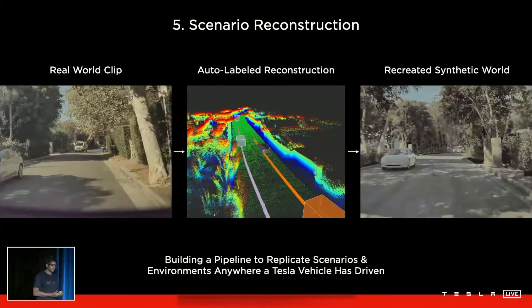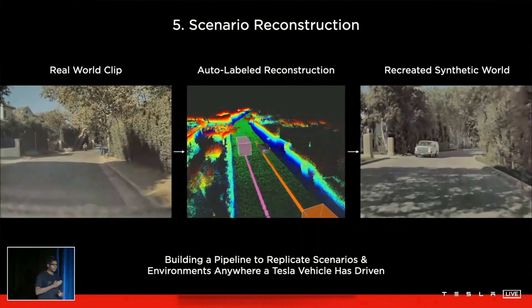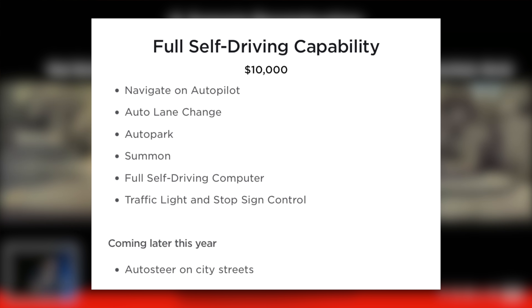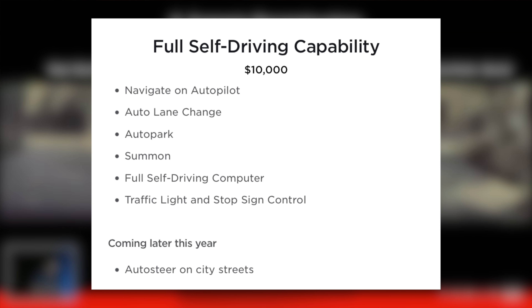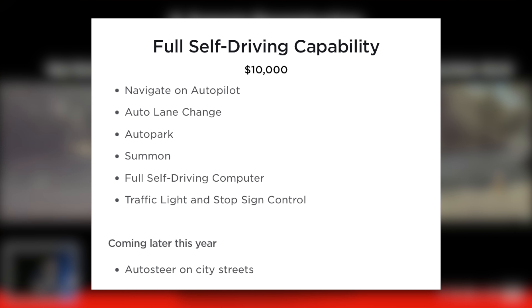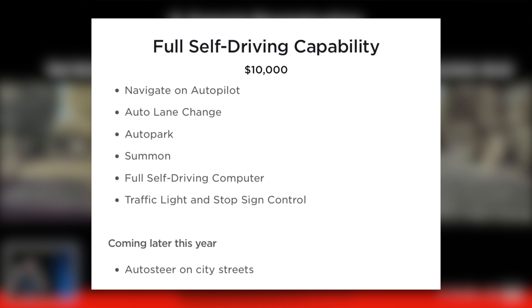However, Tesla also sells a Full Self-Driving package that you can configure when ordering for $10,000. On Tesla's website, they say this includes Navigate on Autopilot, Auto Lane Change, Auto Park, Summon, the Full Self-Driving computer, Traffic Light and Stop Sign Control, and coming later this year, Auto Steer on City Streets. The Full Self-Driving computer is included in every Tesla by default — buying this package does not add or subtract any hardware. It is only a software update.